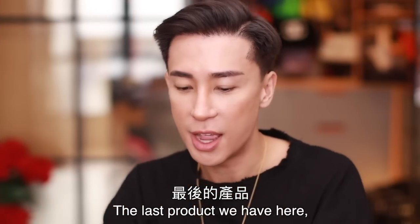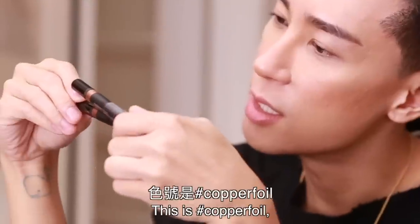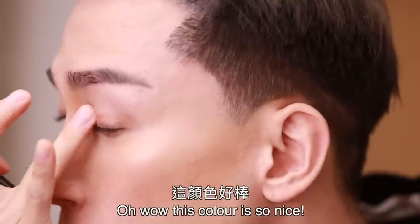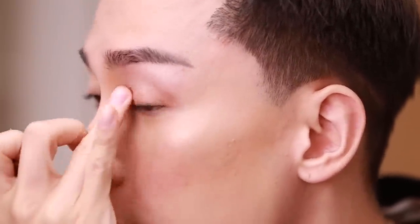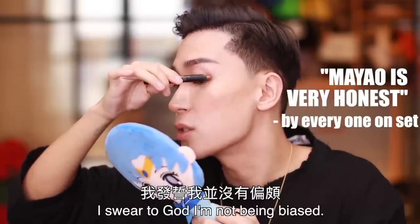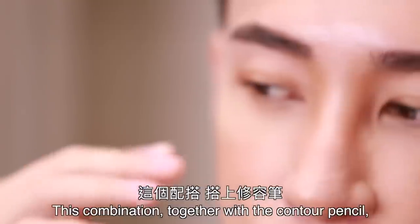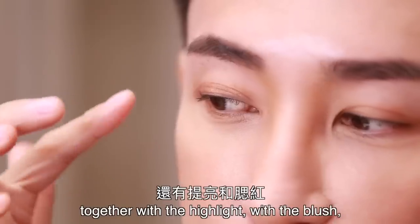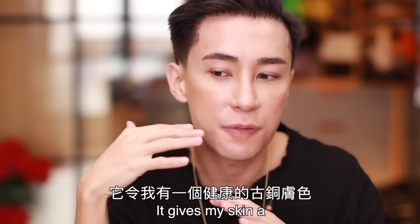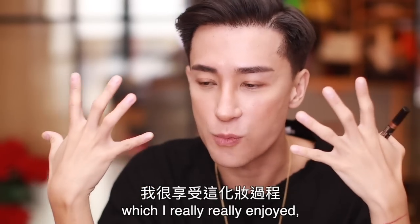The last product is the magnetic eye color — this is Copper Foil. Oh wow, this color is so nice! I swear I'm not being biased — I love the texture, it's like everything is just right, just perfect. This combination of the contour pencil, highlight, blush, and a little bit of Copper Foil is like a perfect combination. It gives my skin a really healthy bronze color, which I really, really enjoyed.